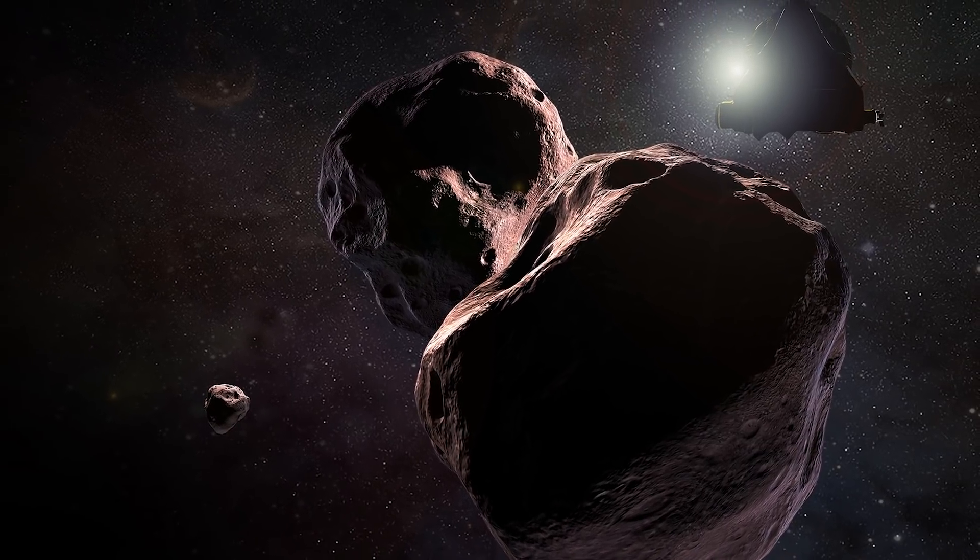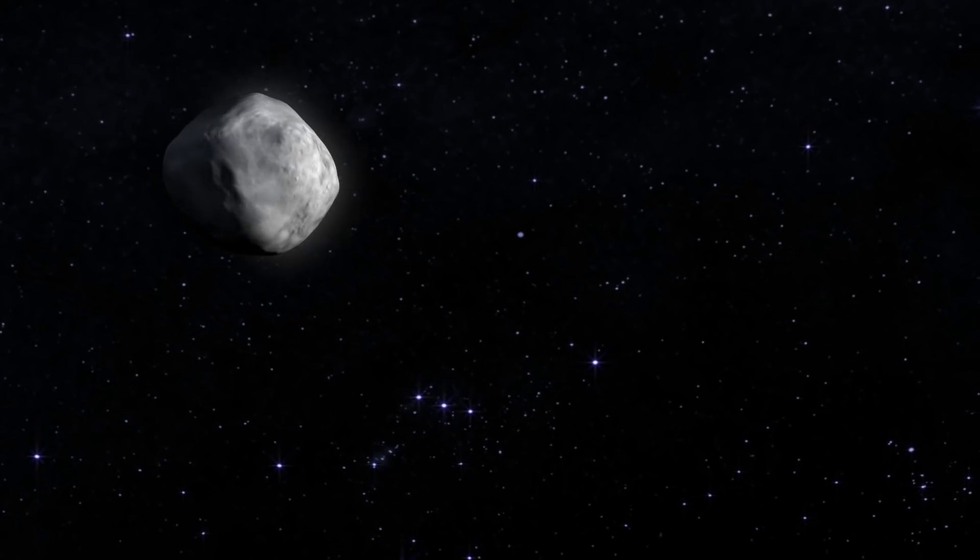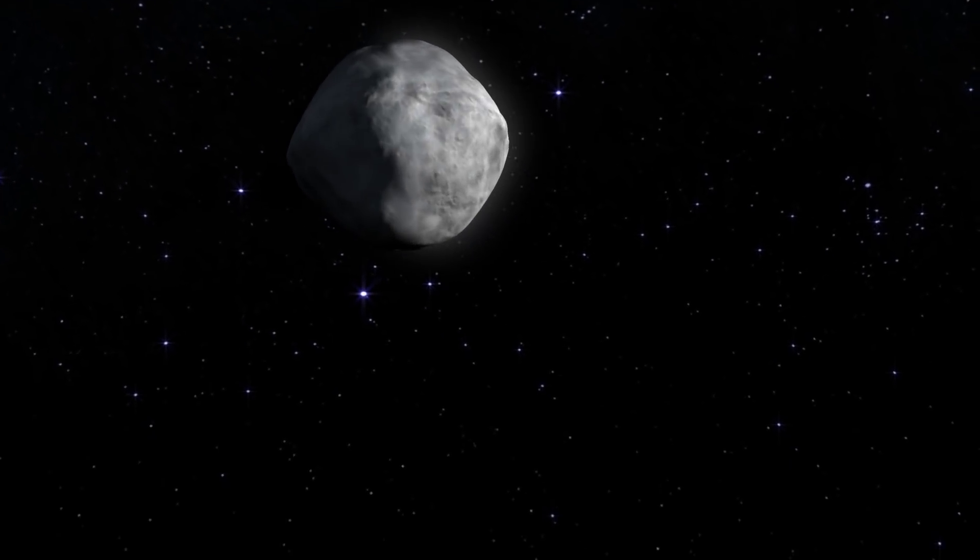Ultima Thule is an object in the Kuiper Belt. Bennu is an asteroid, and it's the destination of the OSIRIS-REx mission, which is an asteroid sample return mission.